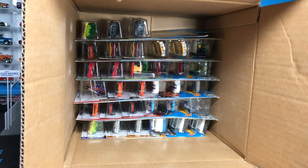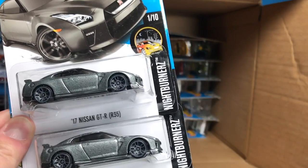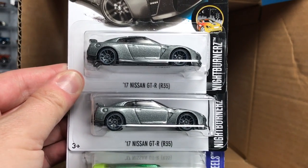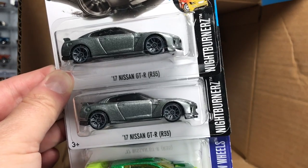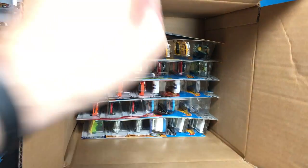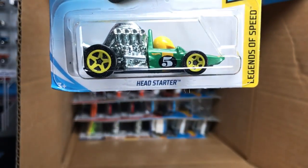Sorry for that cut — I had a little issue with the dog, all resolved. That's what happens when you film at home with kids and dogs. What seemed like a two-second cut was actually more than an hour. Back to the 2018 A-Case: another holdover from the Q-Case, the 2017 Nissan GT-R R35. Interesting that we had an orange one in the first part of the case and now we have the gray one — you never know sometimes with case assortments. Fast FWD is also a holdover from the Q-Case.